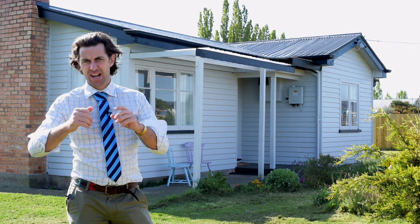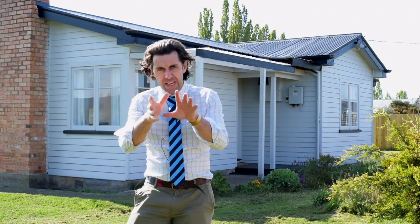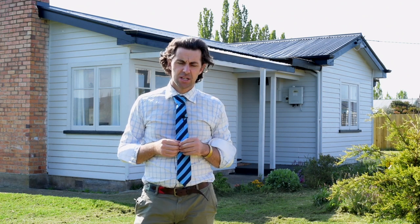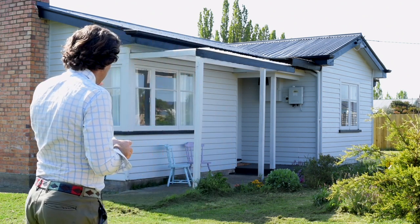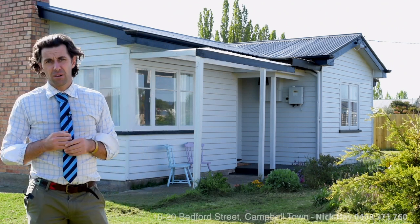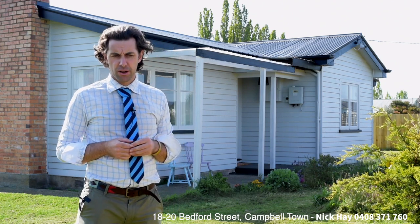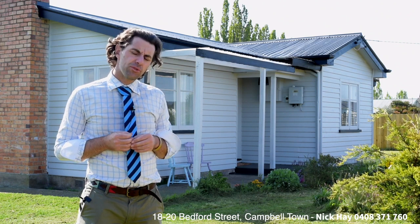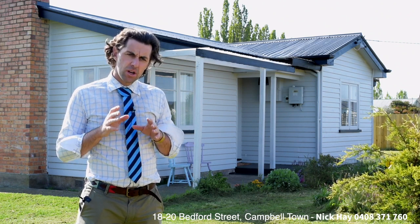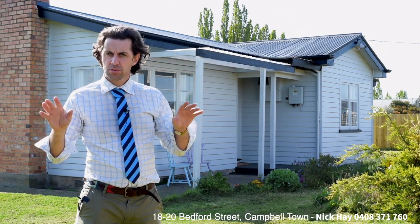G'day, Nick Hay, Harcourts Northern Midlands. Today we're on the eastern side of the thriving Midlands Township of Campbelltown, the heart of Tasmania, showcasing this little 1955 character cottage here at 18 to 20 Bedford Street. This three bedroom cottage has been beautifully styled and renovated — it's ideal to move straight in.